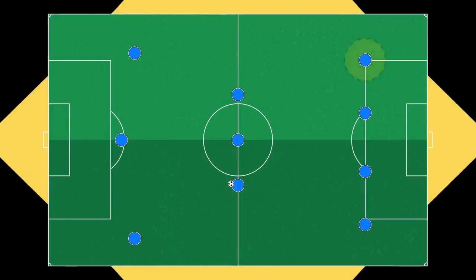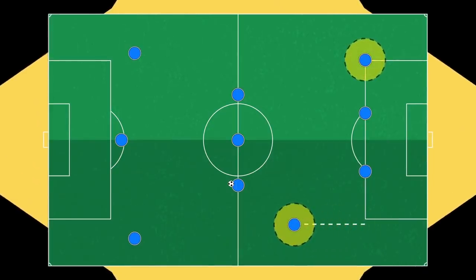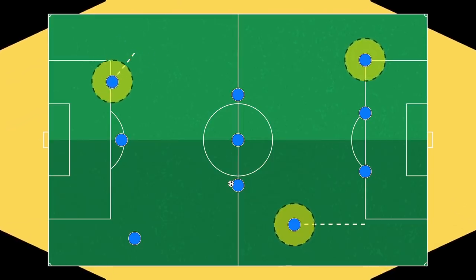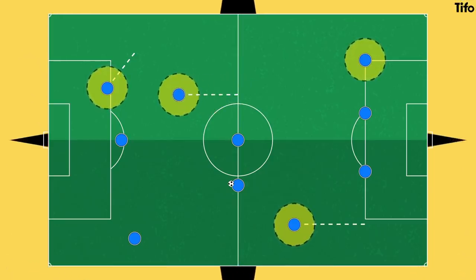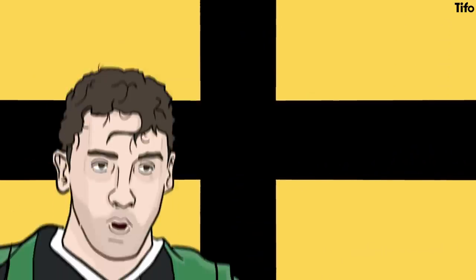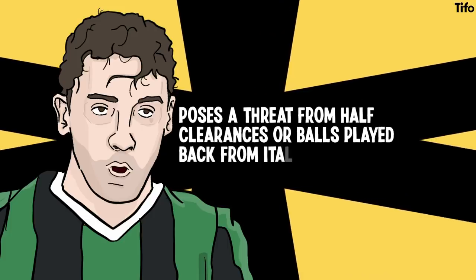Their deeper build-up often sees one full-back staying deeper, with the other pushing up. The more aggressive is often the left-back, while the right-winger maintains his width before cutting infield. One midfielder, usually the right-sided one of the three, pushes forwards into the half-space to support this. They score a lot from outside the box too, with Locatelli in particular posing a threat from half-clearances or balls played back from Italy's attackers.